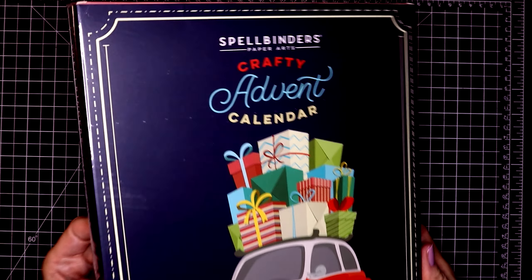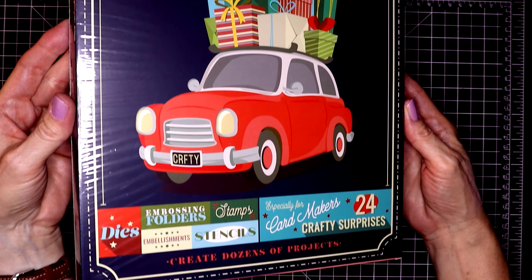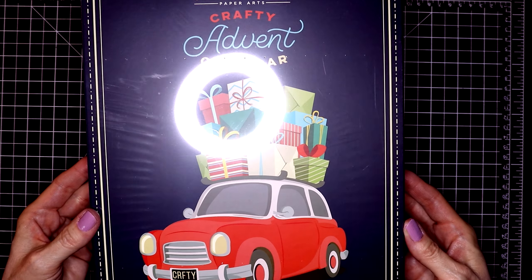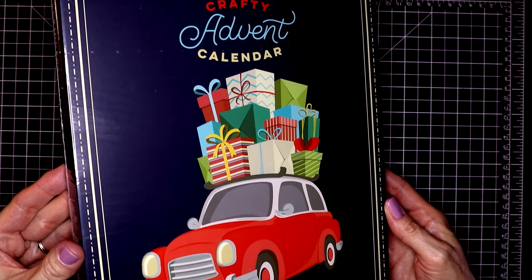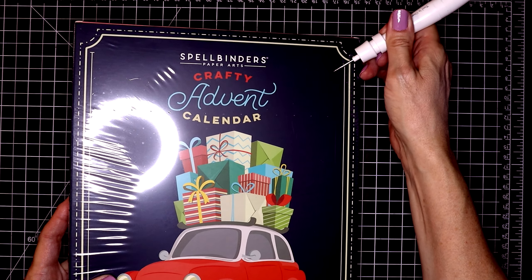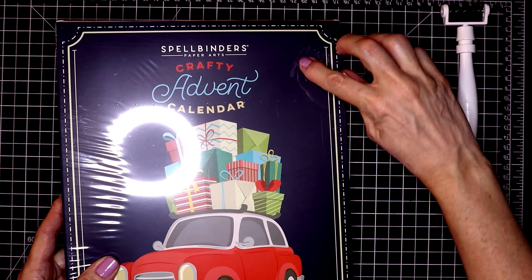I just wanted to do a quick opening of this calendar. Here it is. Forgive me for my lighting — I kind of have to tilt it so you don't see that ring. I'm still figuring out my lighting in my new place, but let's go ahead and open up this calendar.